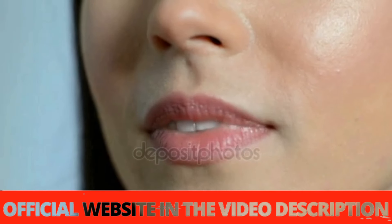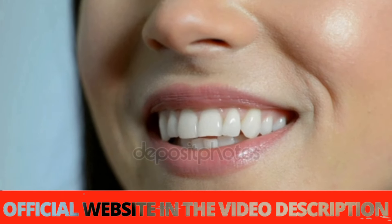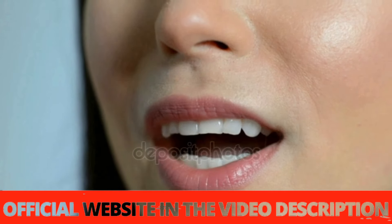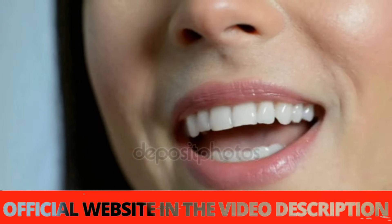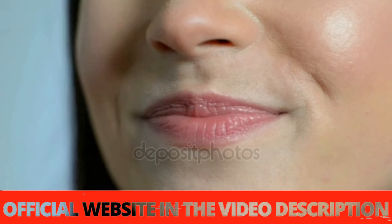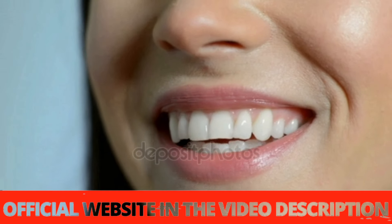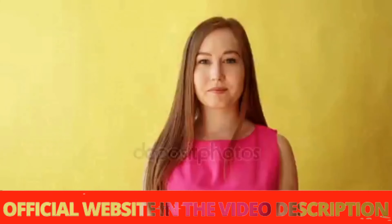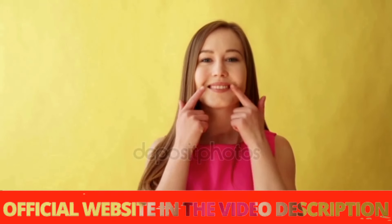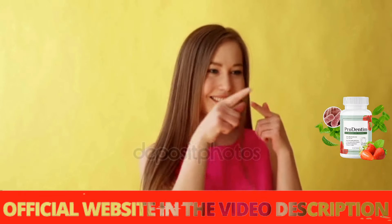Prodentim is so incredibly powerful and has been clinically proven to work regardless of your age, medical condition, or severity of your tooth decay. Only those who have gone through it know how horrible it is — I was very worried about my teeth. I'd wake up in the morning to brush my teeth and spit blood every time, and my gums seemed to be coming off my teeth. I hate going to the dentist, and I wouldn't have money for an implant, but thanks to this supplement, it's okay.